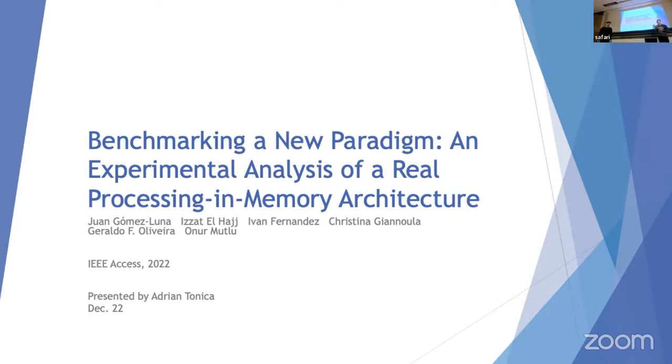Hello everyone, welcome to the last Seminar on Computer Architecture class. I hope you like the topics we covered during the semester. Today we have the last presentation. Adrian Tonic is going to talk about the PIM Benchmark Suite — a paper I am also a co-author of — which is basically an investigation of the first commercially available processing-in-memory architecture called UpMEM. Please join us and ask a bunch of questions.